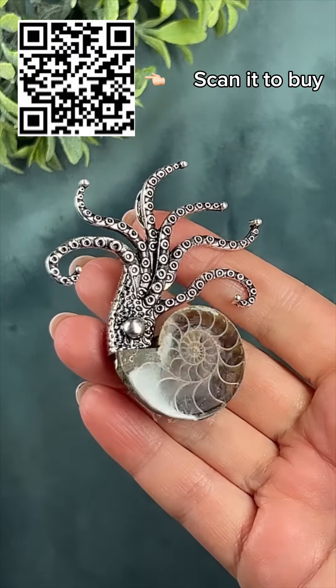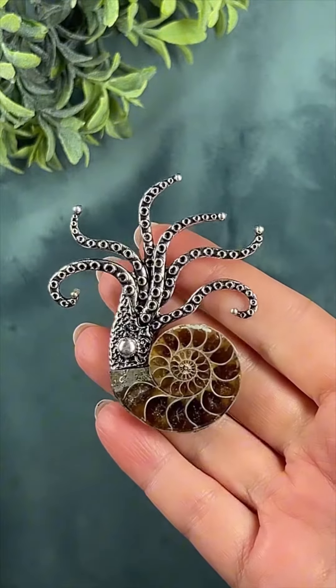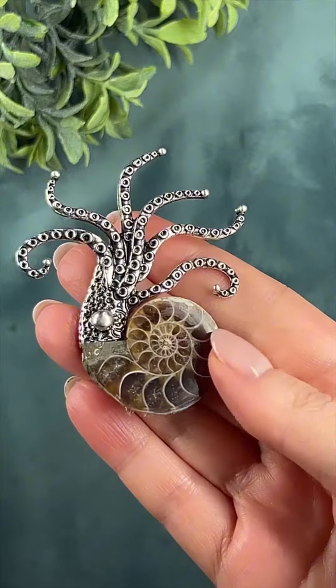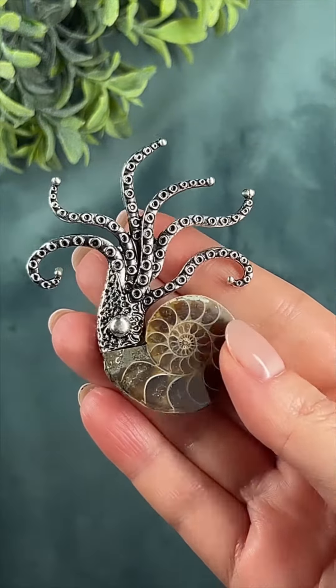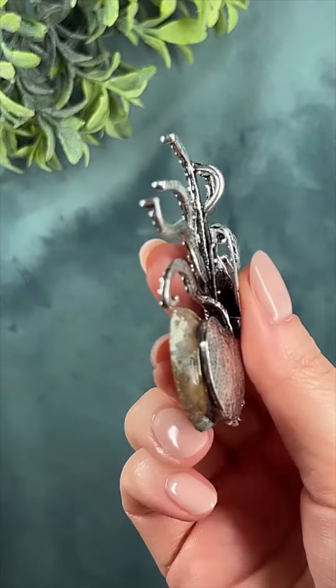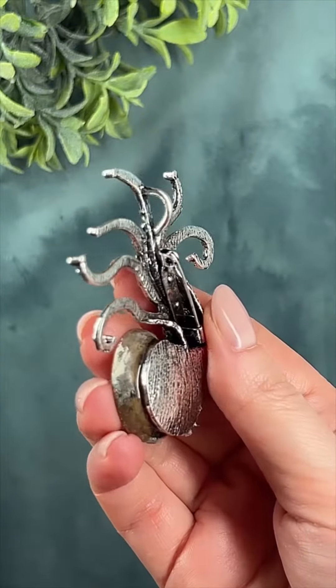Oh girls, what has arrived for me? This is a brooch with an ammonite — a fossilized mollusk that lived a crazy number of millions of years ago. But the main thing is how the Chinese stylized it so cool as some kind of ugly octopus. It's just mind-blowing, excellently made.